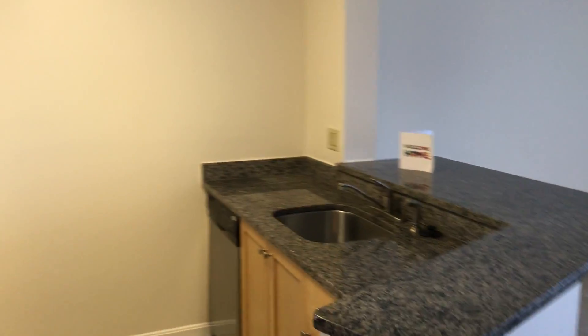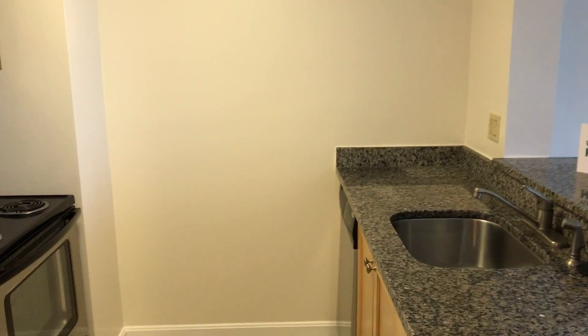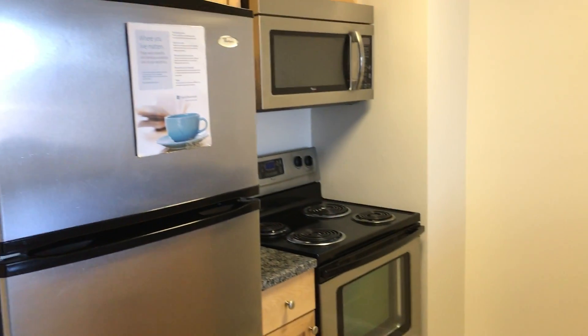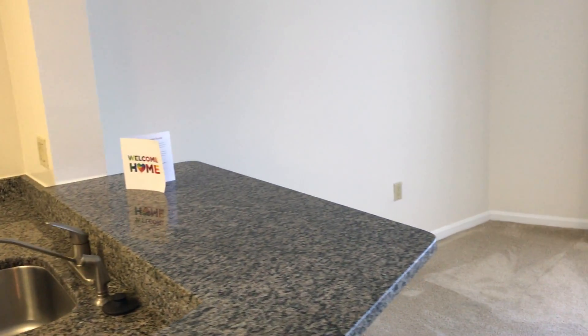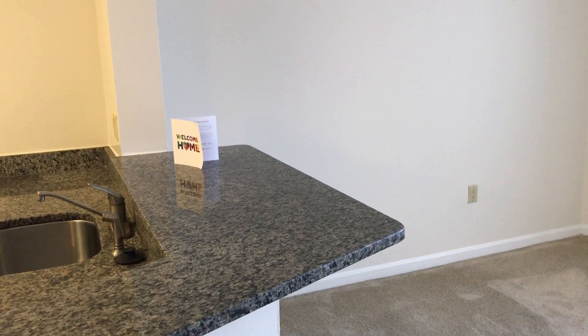All upgraded maple cabinets, granite countertops, and stainless steel appliances, all energy efficient. The kitchen has been opened up and you have a nice bar area for bar stools.